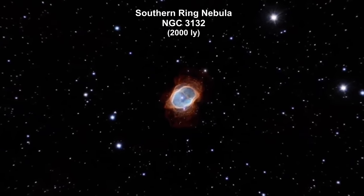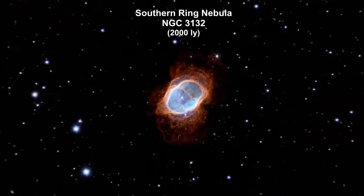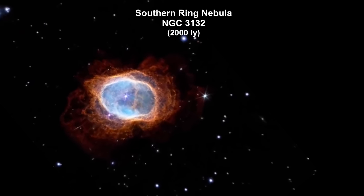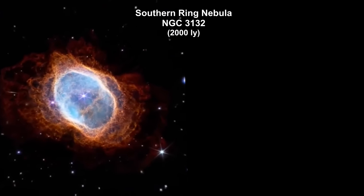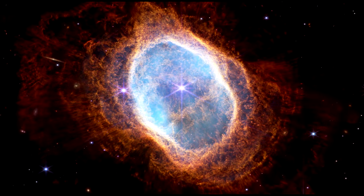Here we are zooming into the Southern Ring Planetary Nebula, 2,000 light years away. A planetary nebula is the remains of a star like our Sun after it has run out of hydrogen fuel for fusion. This side-by-side comparison shows Webb's observations in near-infrared light on the left and mid-infrared light on the right. The Southern Ring has a binary star system at its center — one is a white dwarf. The brighter star has not yet run out of fuel; it closely orbits the dimmer white dwarf, impacting the distribution of the ejected material.